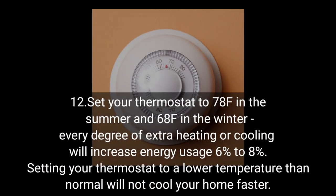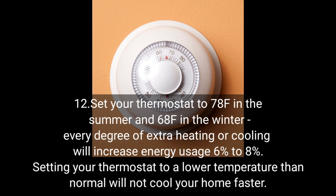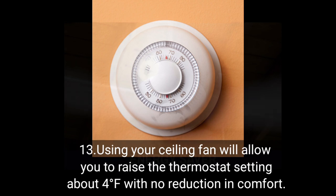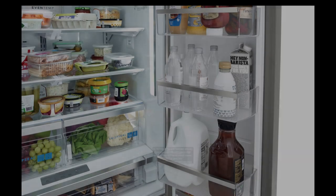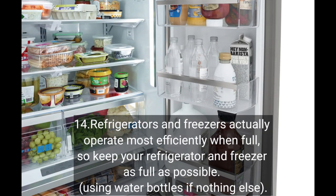Set your thermostat to 78 degrees Fahrenheit in the summer and 68 degrees Fahrenheit in the winter. Every degree of extra heating or cooling will increase energy usage 6 to 8 percent. Setting your thermostat to a lower temperature than normal will not cool your home faster. Using your ceiling fan will allow you to raise the thermostat setting about 4 degrees Fahrenheit with no reduction in comfort.